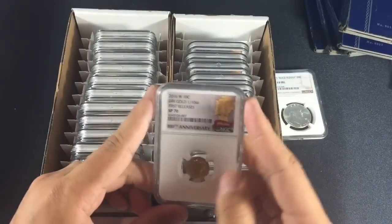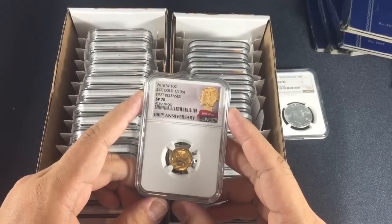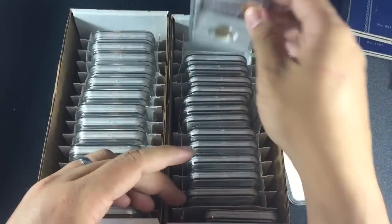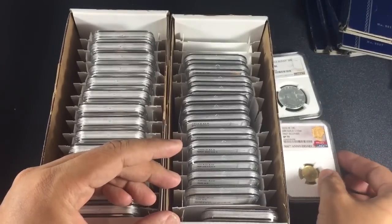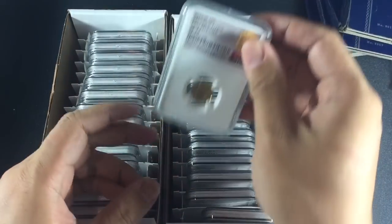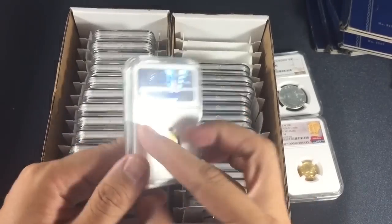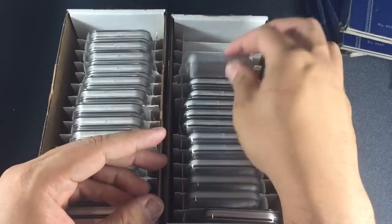Moving on to the Mercury dimes which came back SP70. Out of seven submitted I got six out of seven SP70s, which is a great ratio, and it improved the value quite a bit and backfilled some of my losses on the pre-33. Hopefully if spot increases, that'll be a wash and all of it goes up anyway.